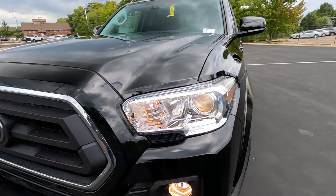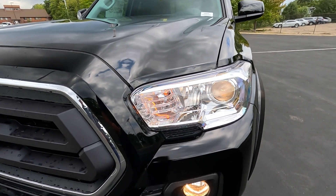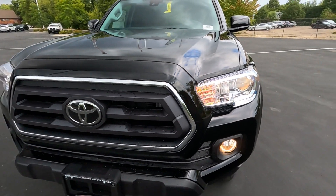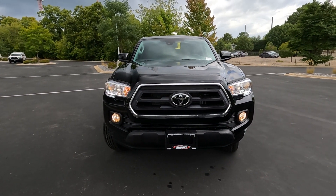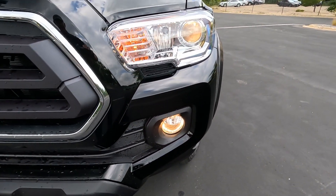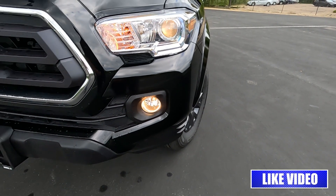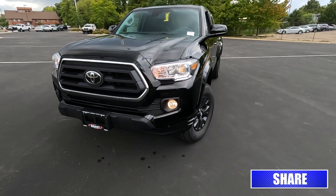Up front we've got a projector style headlight here with halogen turn signals. Not a lot of LEDs going on up front on the Access cab edition, but it is a nice lighting package. It does include the fog lights — again halogen fog lights. You can see halogen lights tend to have a little bit more of a yellow light to them versus LED lights.